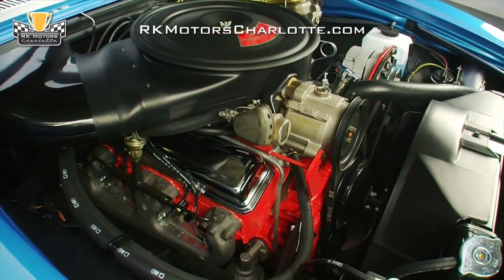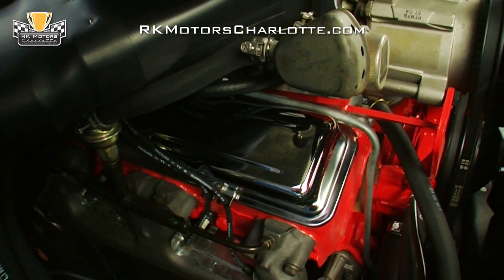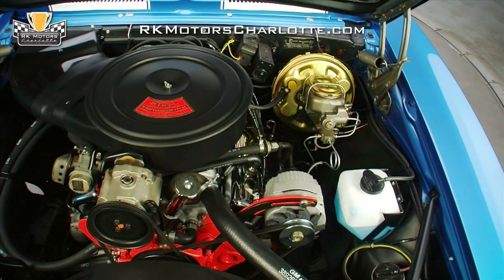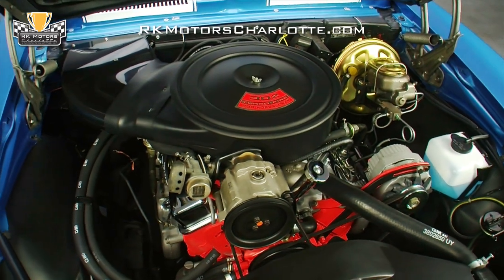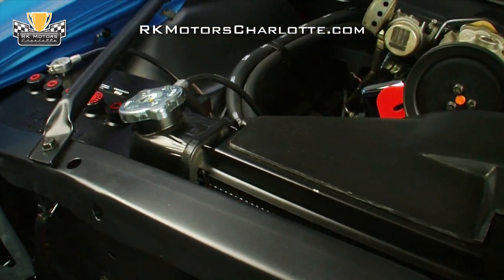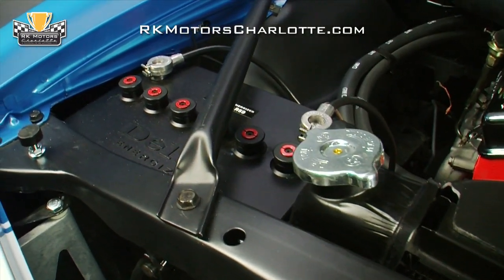Correct chrome valve covers sit on correct heads that mount exhaust manifolds sending spent gases into a new, correctly modeled exhaust system. At the back of the motor, a correct points distributor sends power through correct Packard TVR suppression wires, and at the front of the motor, a correct radiator sits under a correct fan shroud next to a reproduction Delco Energizer battery. The car even retains its original and functional smog equipment.